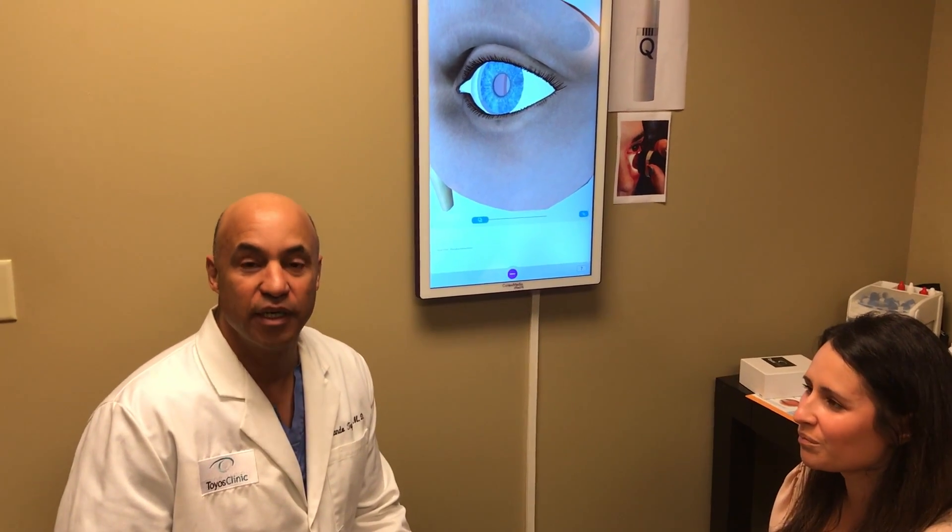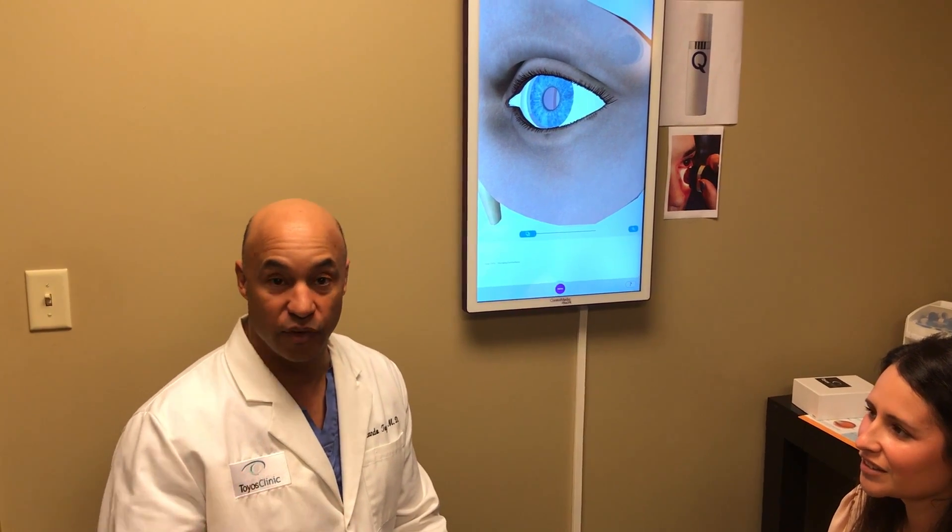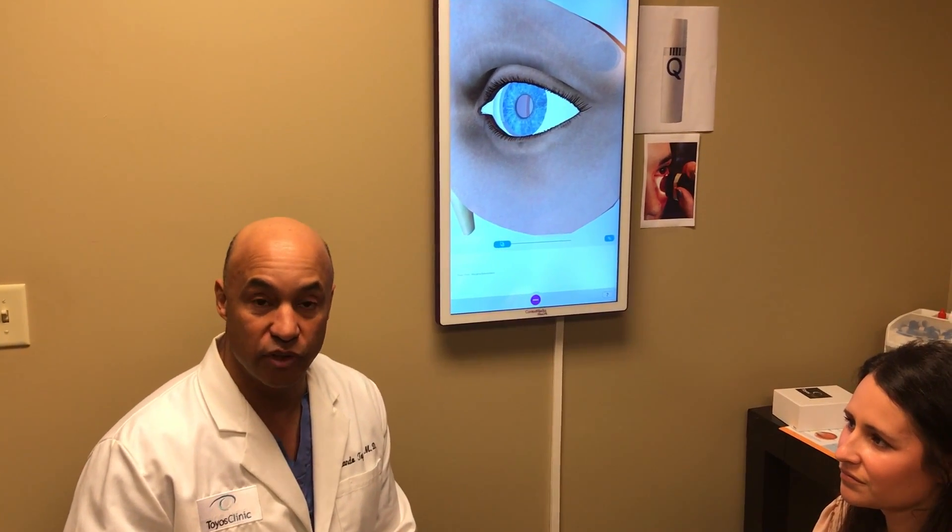Hi, I'm Dr. Toyos of Toyos Clinic. We've had a dry eye clinic for over 20 years, so I've been experimenting and doing research and trying different things to help people with their dry eye.